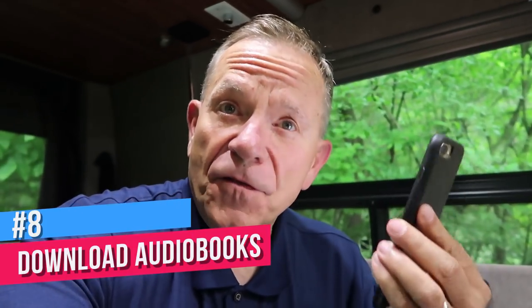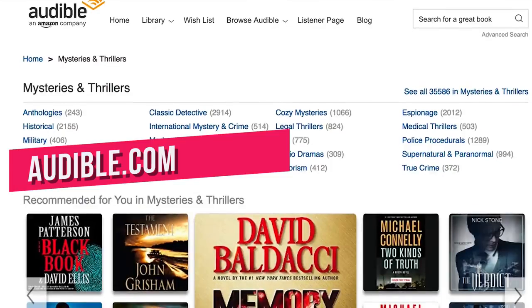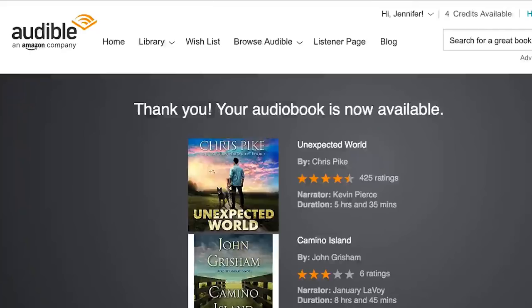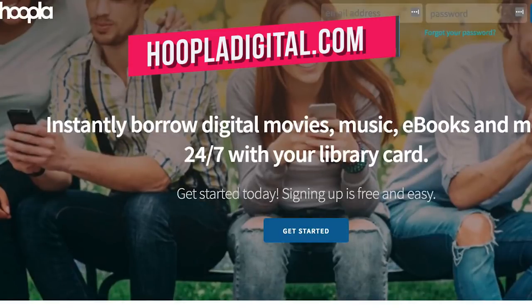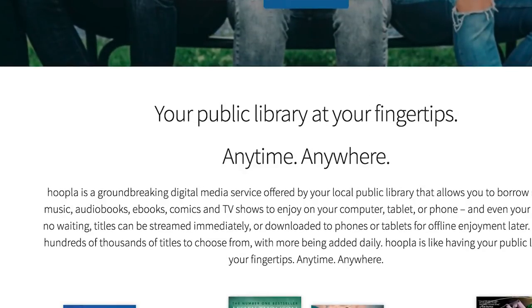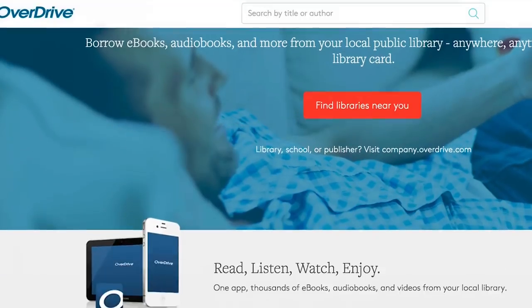Load up your smartphone with audiobooks — the best way to make those long hours on the road go faster. The service Audible has the biggest selection of best sellers but requires a membership at $14.95 a month. A better option for many is the Hoopla app, which lets you download audiobooks and even movies for free using your library card. The OverDrive app does pretty much the same thing and it's also free.